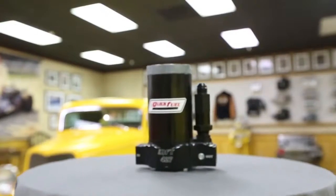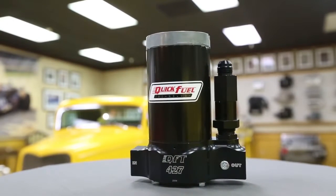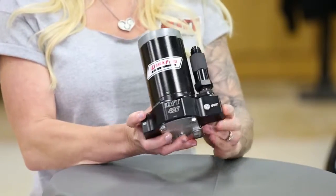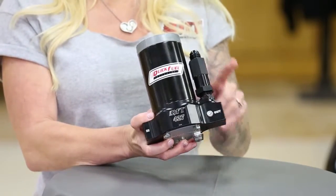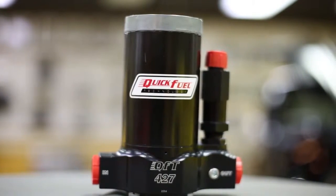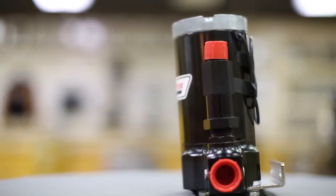The first thing you notice about this QFT 427 pump is the black anodized billet housing and the huge Dash 10 inlet and outlet fittings and Dash 8 bypass. What you can't see is the 6-vane pump that features a new lower motor bearing machined into the pump body.